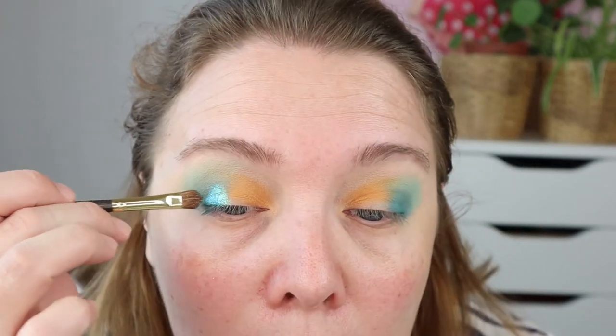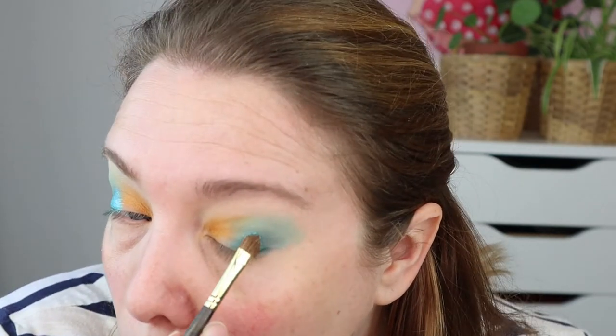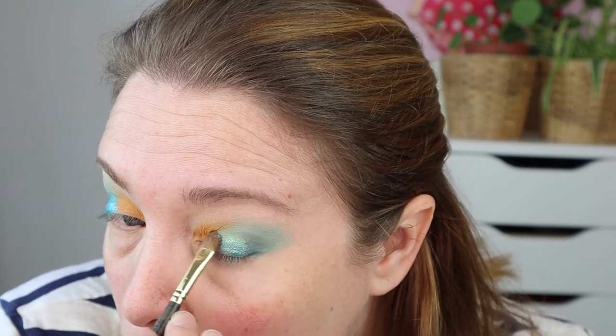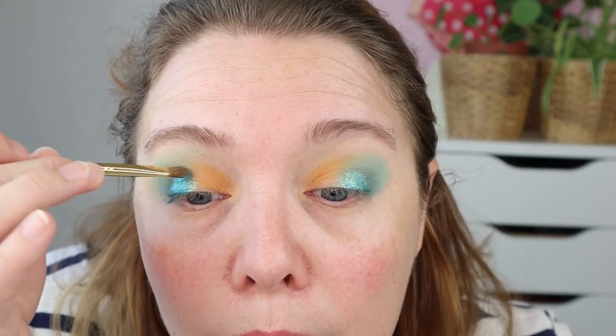I'm going to spray my brush and keep this color more on the outer corner side because it's very blue. You can use water to spray your brush — you don't have to use setting spray. Please don't let anyone pull you into thinking you need setting spray; you don't. I'm using a very cheap one, the Catrice Prime and Fine, which has a matte finish.